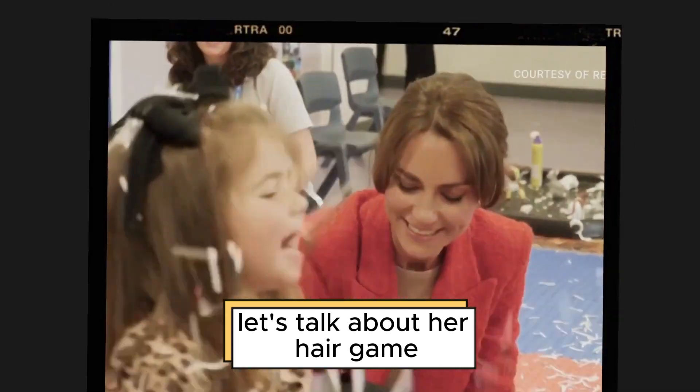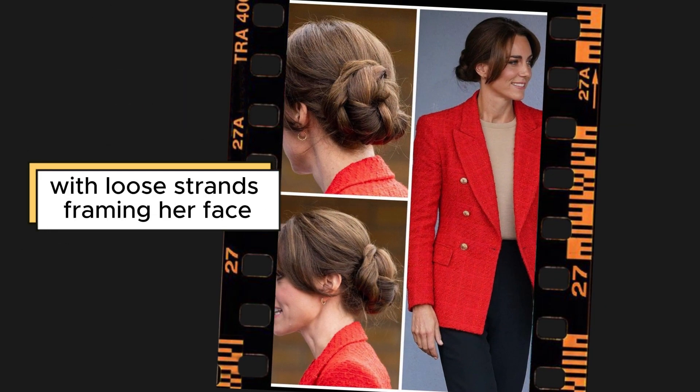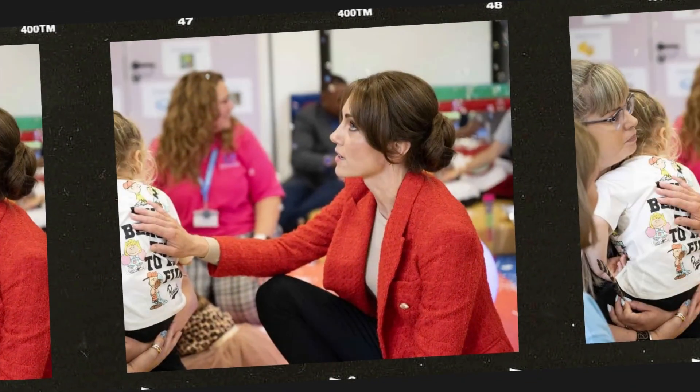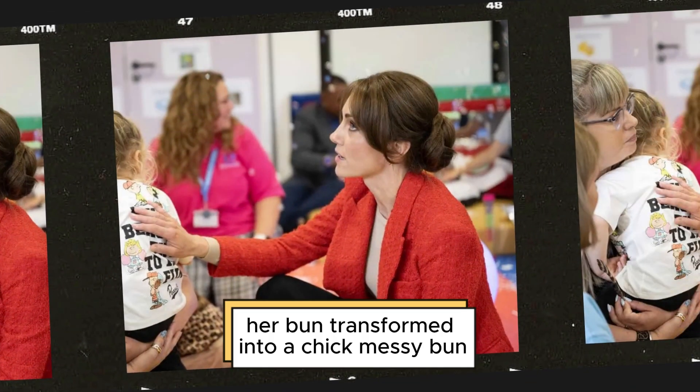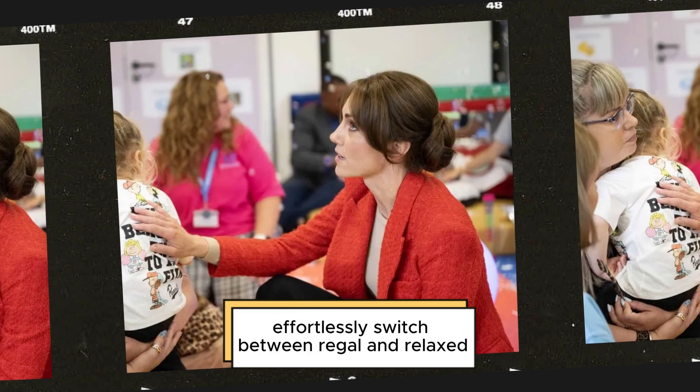Let's talk about her hair game. Princess Kate embraced a relaxed-yet-stylish bun with loose strands framing her face, a departure from her usual formal hairstyles. Throughout the day, her bun transformed into a chic messy bun, reflecting her ability to effortlessly switch between regal and relaxed.